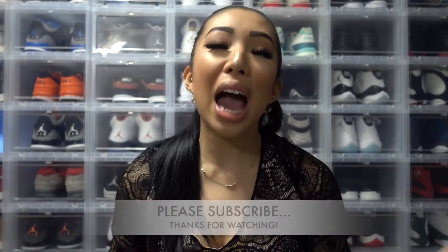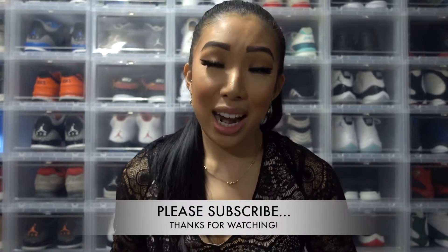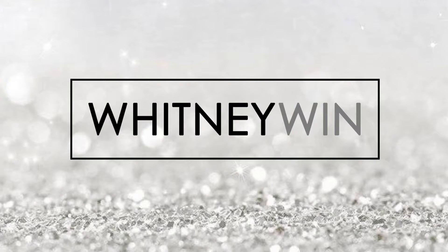That is the end of the haul! I hope you guys have a fabulous, fabulous new year and I'll catch you guys in the next video. Bye!